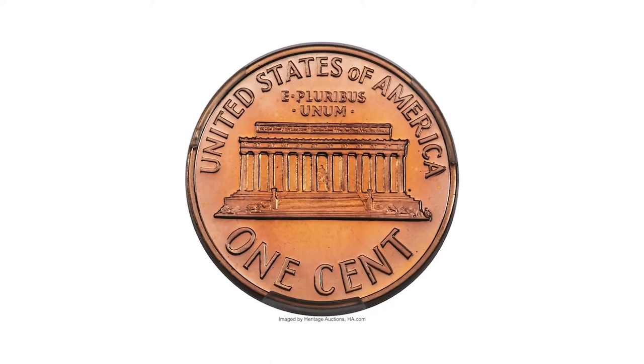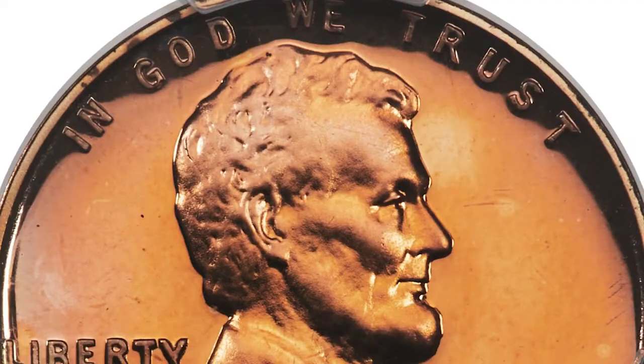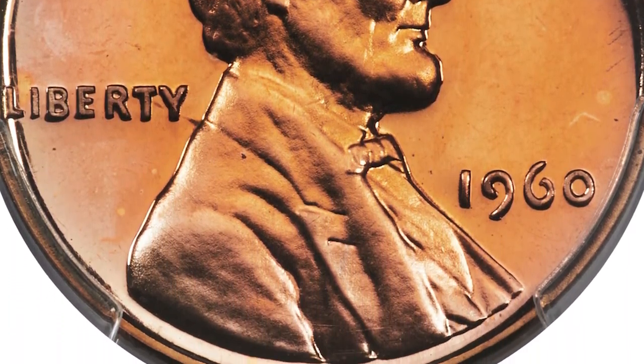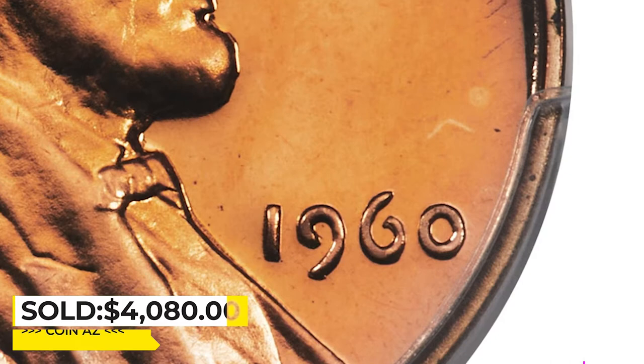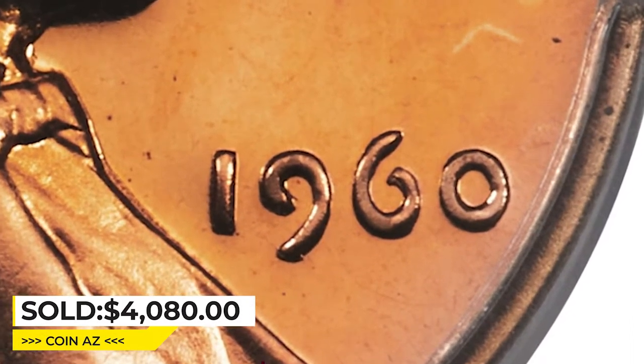The next earliest cent at that grade level is 1964, where PCGS has graded 11 pieces as PR70 red. As the grade implies, this piece is a stunning example with brilliant orange mint color, deeply mirrored fields and light contrast. Sold on May 4, 2023 for $4,080 at Heritage Auctions.